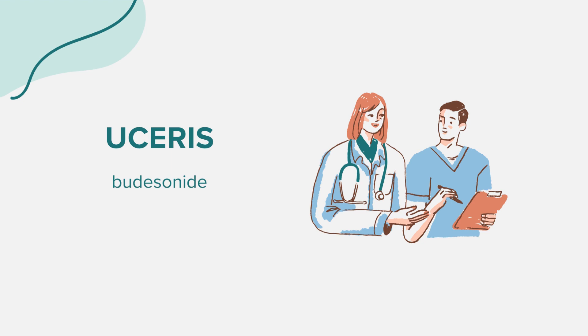Hello everyone. Today we're exploring the medication known as Eucerus, with its generic name being Budesonide. As always, our discussion is for educational purposes. Should you have any health-related questions or concerns, it's essential to consult a medical professional.